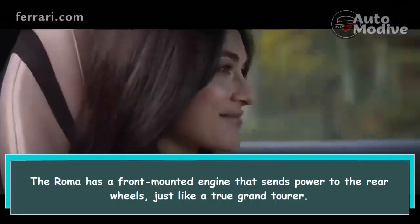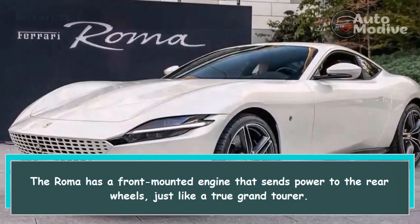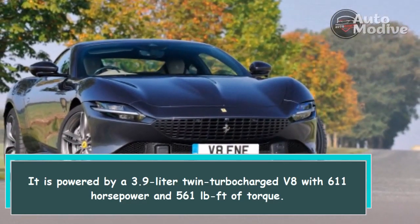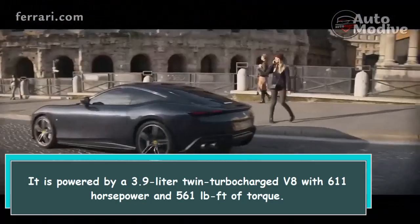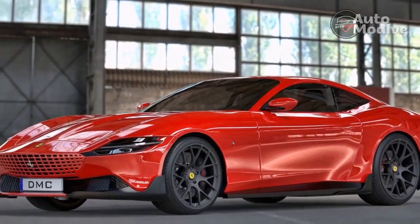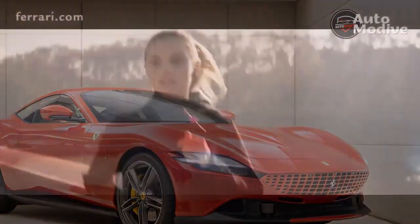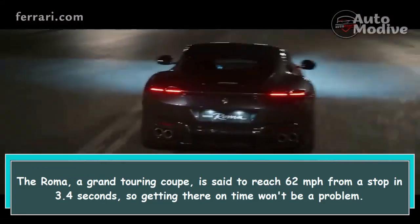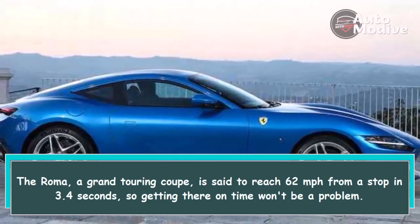The Roma has a front-mounted engine that sends power to the rear wheels, just like a true grand tourer. It is powered by a 3.9-liter twin-turbocharged V8 with 611 horsepower and 561 lb-ft of torque. An 8-speed dual-clutch automatic transmission powers the engine. The Roma, a grand touring coupe, is set to reach 62 mph from a stop in 3.4 seconds, so getting there on time won't be a problem.